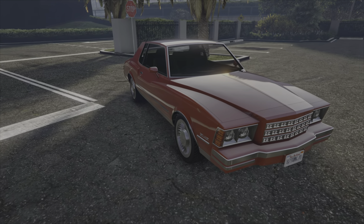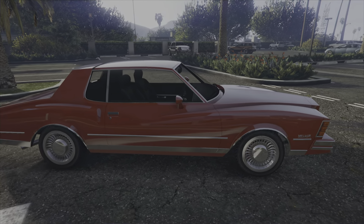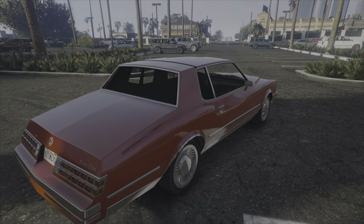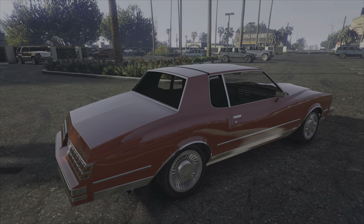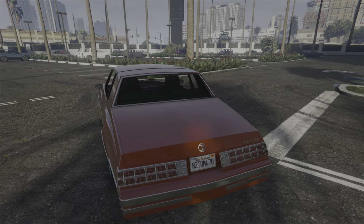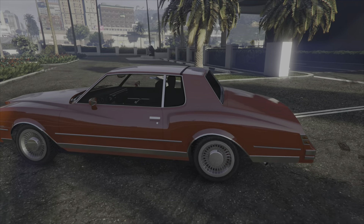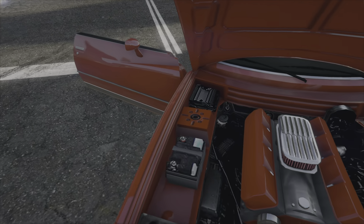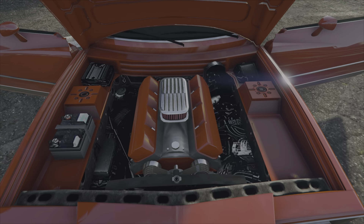Elle est très, très ressemblante à la version réelle avec la ligne qui respecte bien, qui fait tout le charme de cette Chevrolet Monte Carlo. Avec le cul qui rabaisse comme ça, qui redescend un petit peu. Vraiment, elle est vraiment magnifique cette voiture. On va ouvrir les portes, voir un petit peu sous le capot. Le moteur est plutôt bien détaillé.